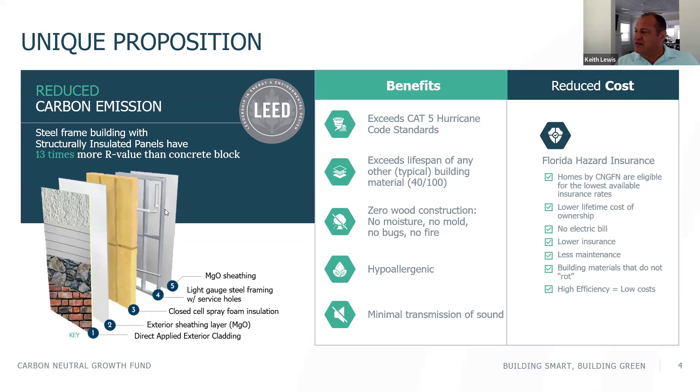Here's magnesium oxide board on the interior of the house. Then you have steel frame construction. You've got foam insulation. Then out here, you've got another board of magnesium oxide. So inside, outside, creating a little bit more rigidity. Best part is fire protection. There are a lot of inherent benefits all the way around.